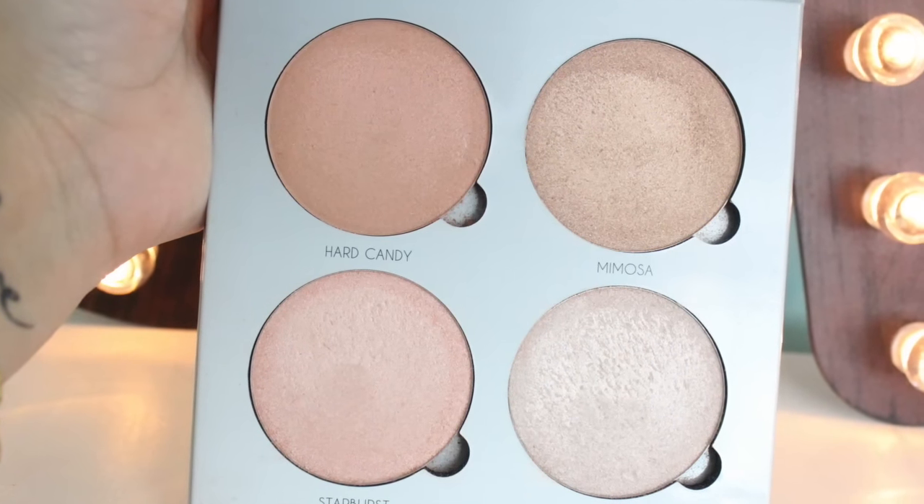They have a couple different quads available, and I saw that she's released some really unique new ones with some purple shades. I don't know if those are actually available yet, but they're coming, and they look insanely gorgeous. When this released, I didn't really think much of it — I thought, okay, just another highlighting kit. But when I was at Sephora and I started swatching these, I fell in love hard and fast.